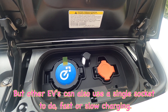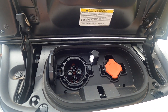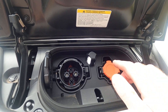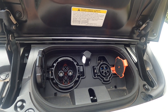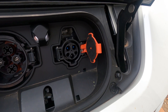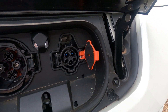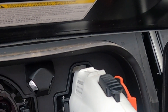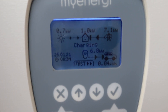The first connector will be a fast charge connector, and the other one will be a slow charge connector. Today we'll be using the slow charge connector. All you have to do is get the compatible plug for your electric vehicle and just plug it in — it should automatically lock.